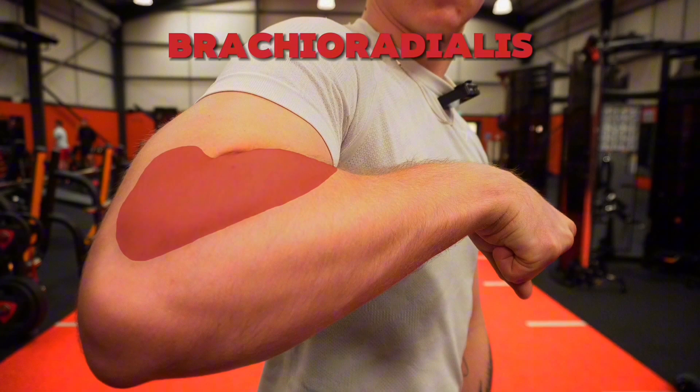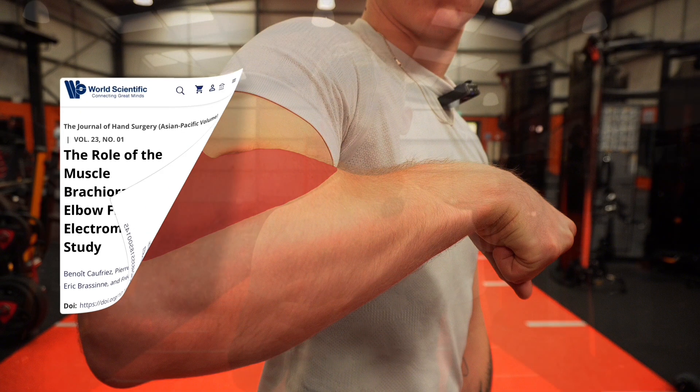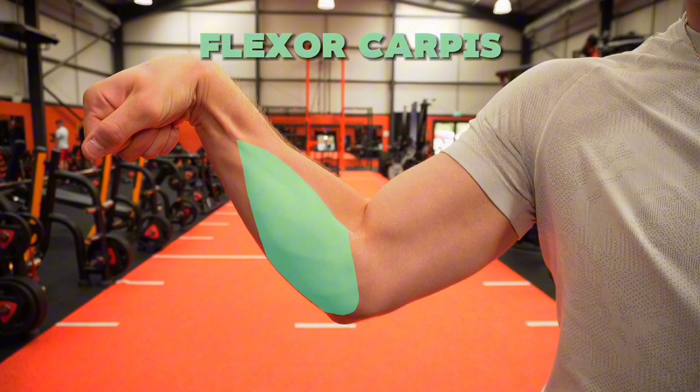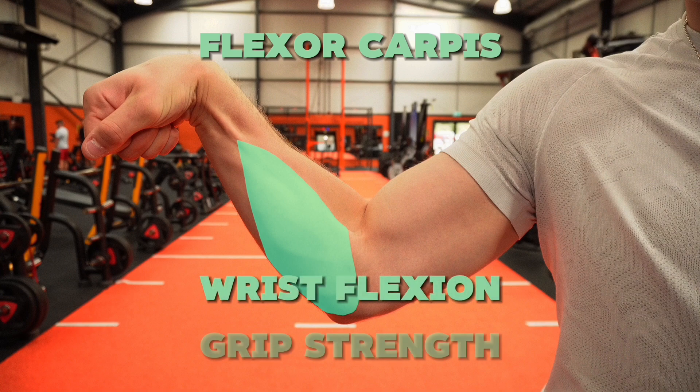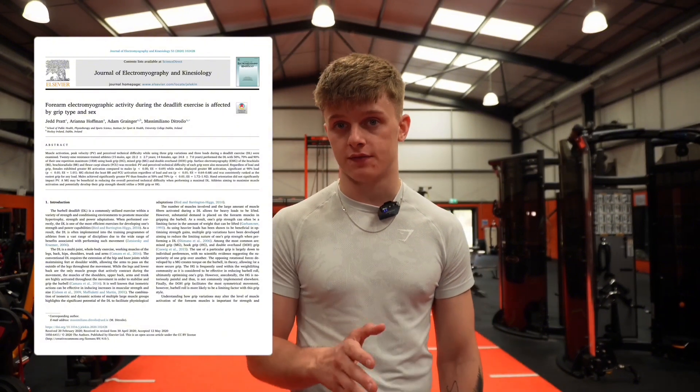Now onto the brachioradialis. This muscle runs from your upper arm to your forearm and plays a crucial role in forearm strength and elbow flexion, especially during neutral grip exercises like hammer curls. A 2023 study emphasized that exercises targeting the brachioradialis significantly improved overall arm strength, particularly in movements that require a strong grip. Finally, the flexor carpi muscles are vital to wrist flexion and grip strength, which indirectly supports your arm workout and improves your ability to handle heavy weights on compound lifts.